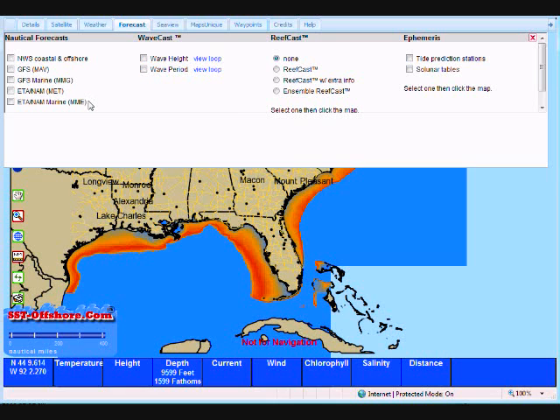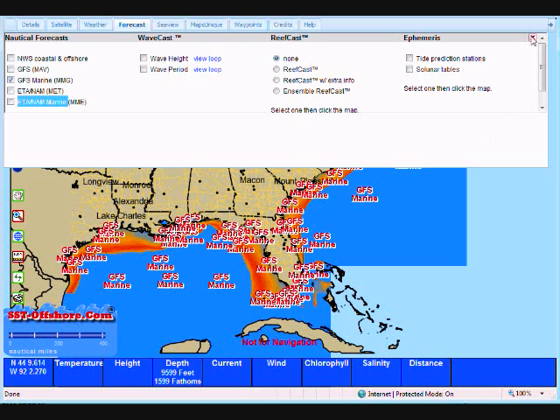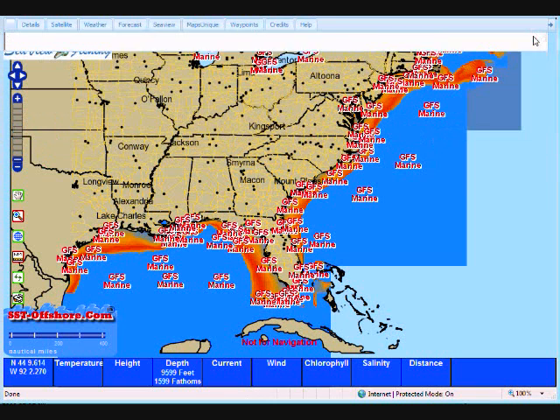Our next series is GFS Global Forecasting System, the Global Forecasting System Marine, the ETA NAM, and the ETA NAM Marine. You might recognize these acronyms if you've been following weather forecasts for a while. These are actual models used by the National Weather Service. What we're doing is importing those models into SuperMap. I'm going to turn on GFS Marine and close that window out of the way.